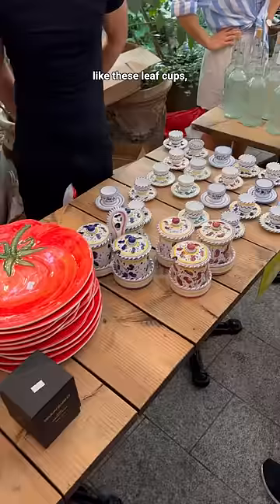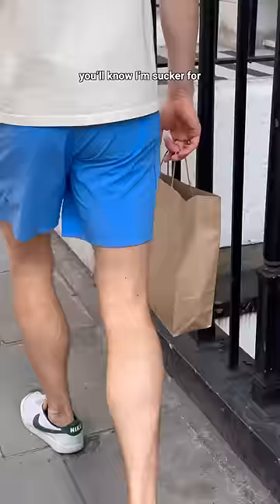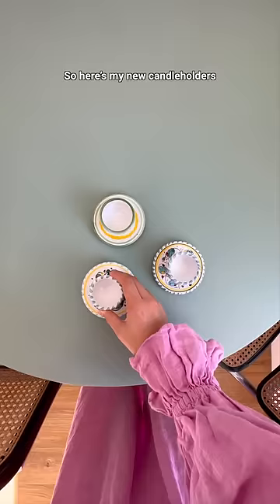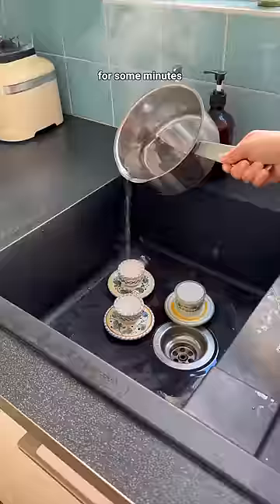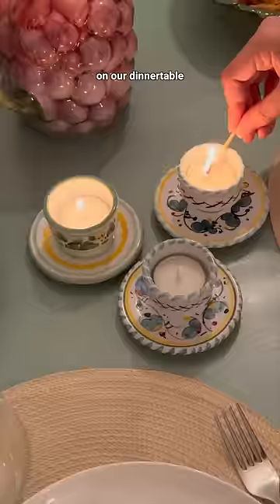I obviously had to get some things, because if you've watched any of my videos you'll know I'm a sucker for Italian crockery and just fun colorful decor in general. So here are my new candle holders — they did have a little bit of wax residue on them, so I just put some water and let that sit for a few minutes for the wax to dissolve. I washed them up, and here they are on our dinner table. I'm obsessed, I love them so much.